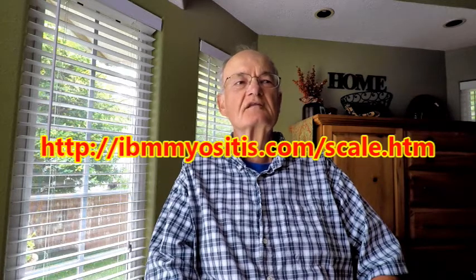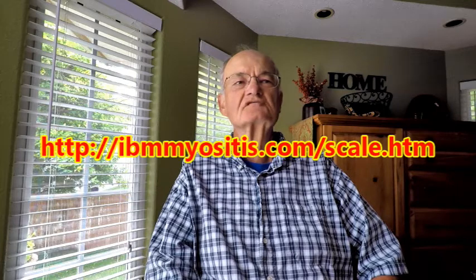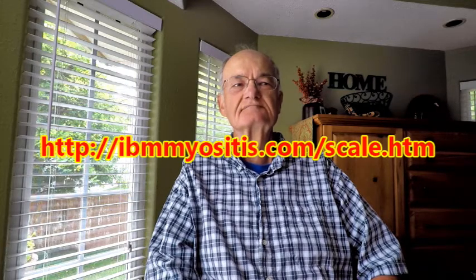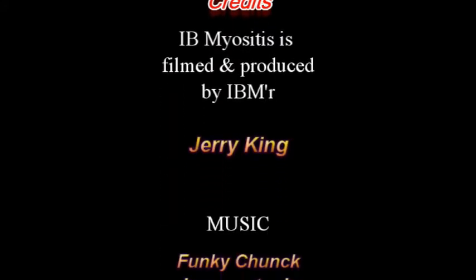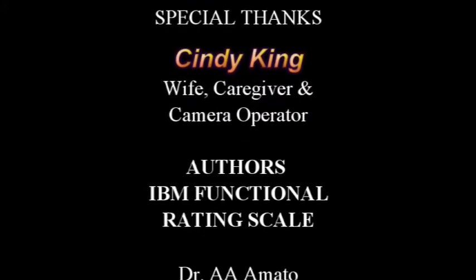Identifying IBM patients by a severity code could also be an informative way to further educate the medical community about this disease. An internet link to the functional rating scale is shown on the screen and is also shown in the notes found on the YouTube page for this video. Thanks for tuning in to my IB myositis channel. I hope this information is helpful in your battle with IBM now and in your future.